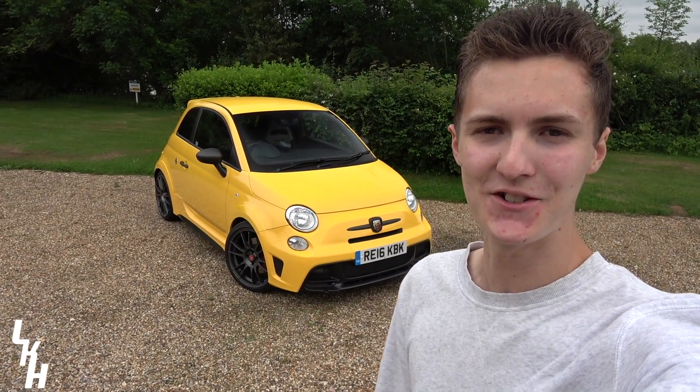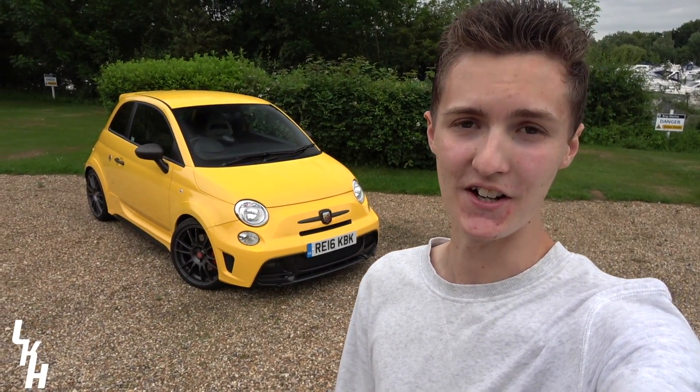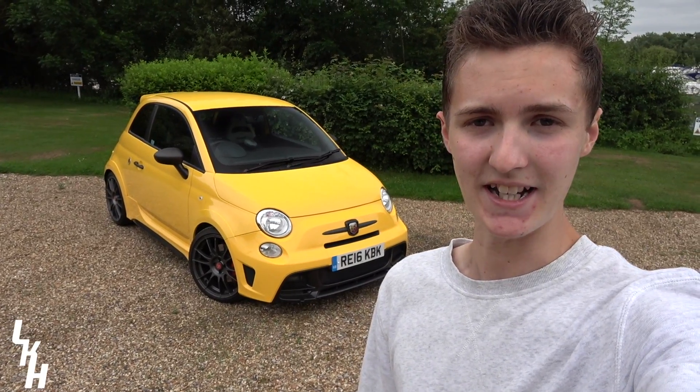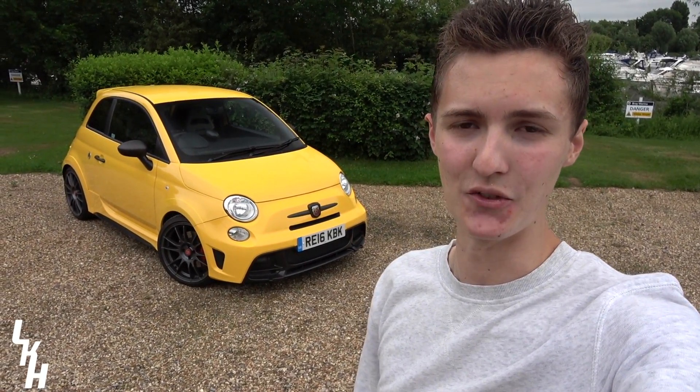Hey, how's it going guys and welcome back to another video. As I'm sure most of you are aware, last year I picked up my first car, an Abarth 595 Trofeo. Over the last few months I've had various people asking me whether or not I'm going to be doing a few small mods to the car. This sparked a debate in my mind — should I do a few small mods and keep it a while longer, or should I save up my money and pick up something like the Abarth 695 Biposto Record Edition?